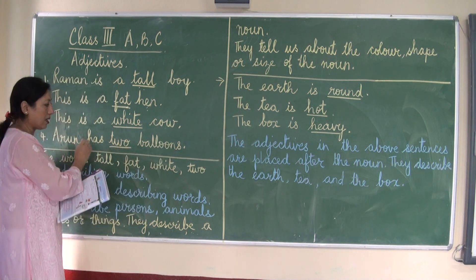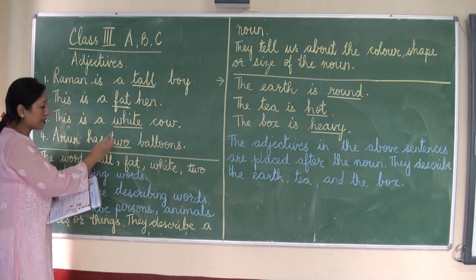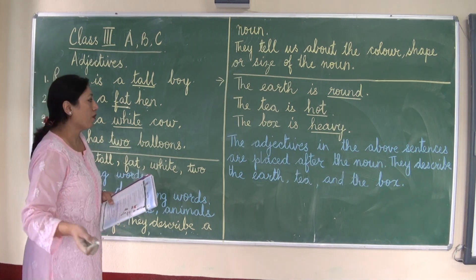And Arun has two balloons. How many balloons does Arun have? The word two tells us something more.